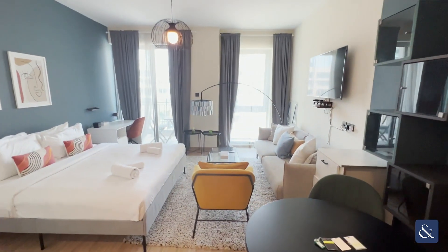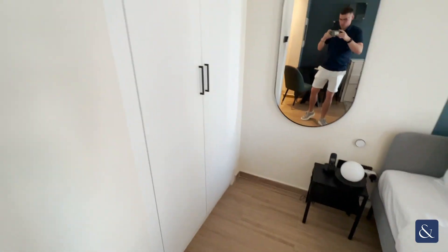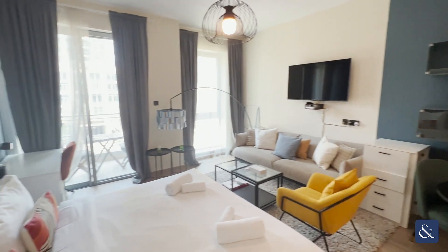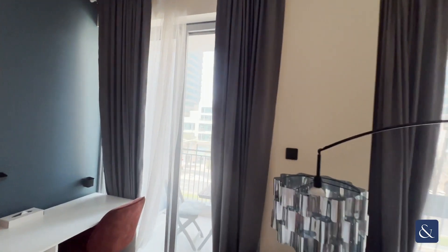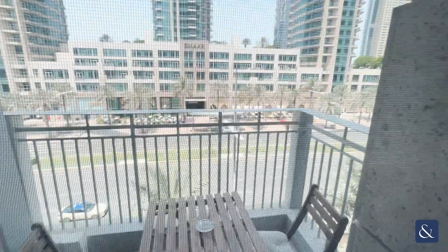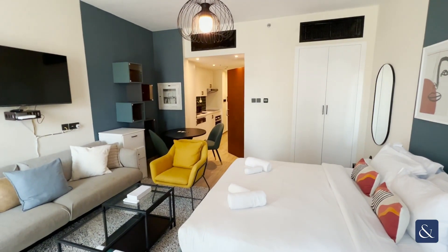As you'll notice, the apartment is very bright with the feature wall and the wardrobes. As I mentioned, it is sold vacant on transfer and fully furnished, with views over towards the boulevard, a good sized balcony, and with it being square it's very good usable space.